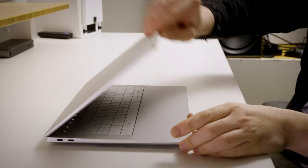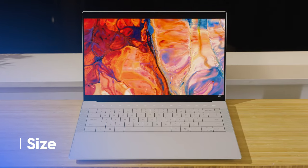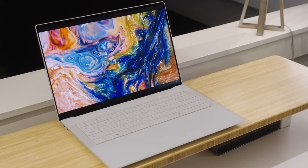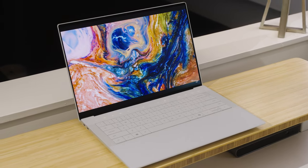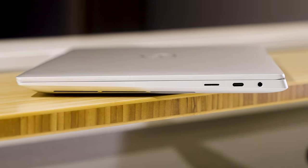Just to catch you up in case you're wondering what happened to the XPS 15 and this entire lineup: the XPS 14 is a brand new laptop in the lineup along with the XPS 16, and these two laptops replace the XPS 15 and XPS 17. The XPS 14 really does feel like a device that sits right in between the 13 and 15-inch models in terms of size. It's the exact same thickness as the old XPS 15, and it's just around an inch smaller in terms of length and width.